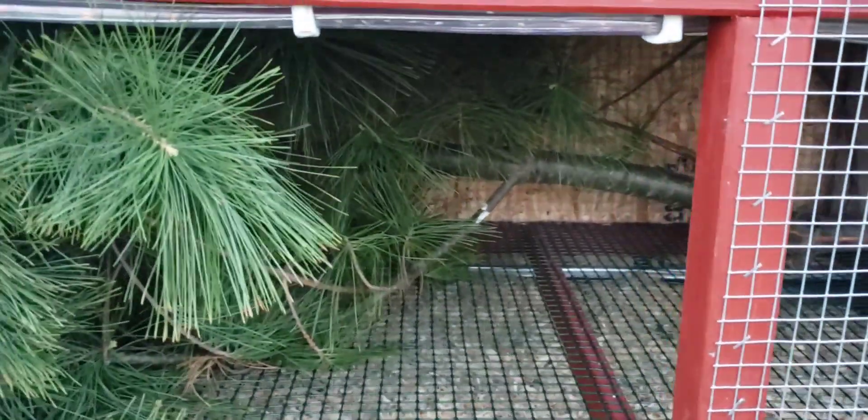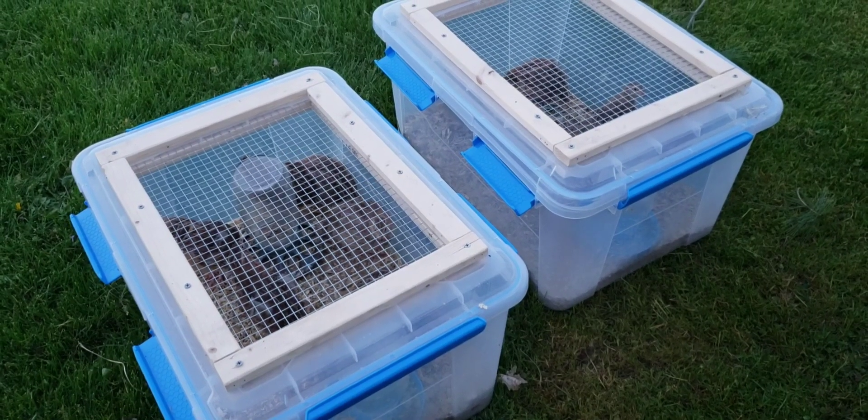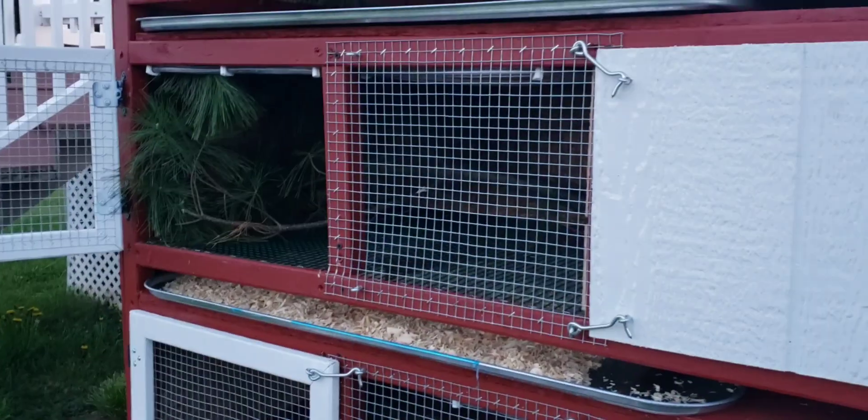Let's see how they like it. They are about ready to get moved in. Here they are getting ready to move into their new home.